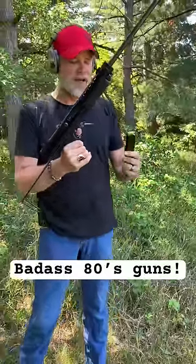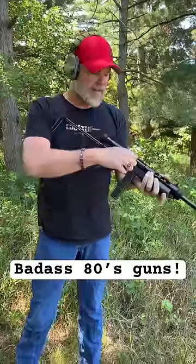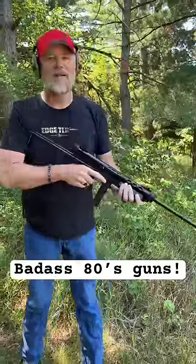How would the antis classify that? They used a modified Uzi magazine, and these things were just fun. I love the old 80s guns, and it'd be fun to see them come back.